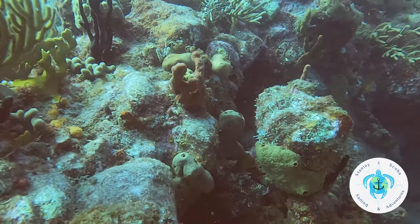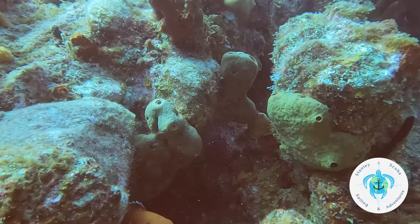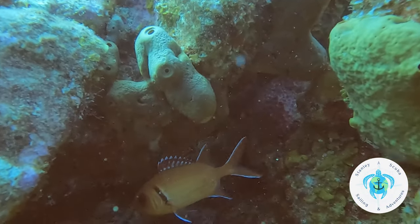Here's some type of box fish or cowfish — I think it might be a honeycomb cowfish, but I couldn't get a good shot and he tucked back into the rocks.